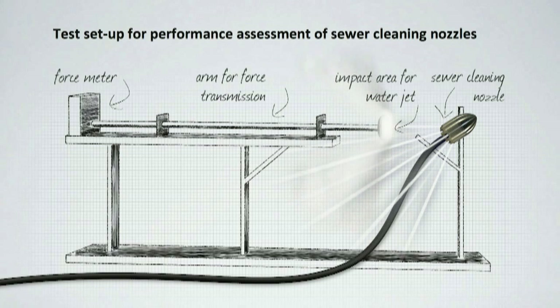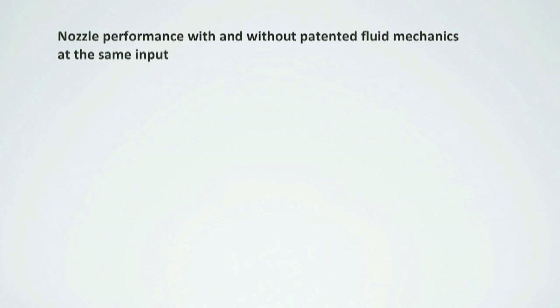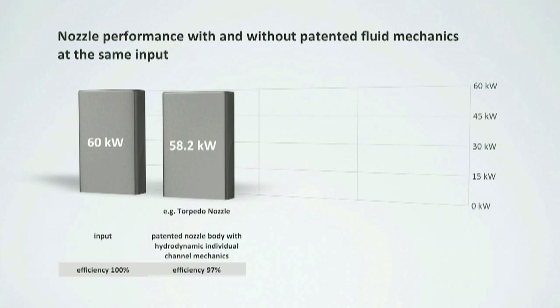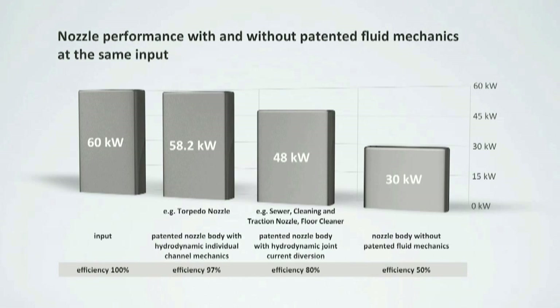This in turn has a negative impact on the nozzle's cleaning efficiency and its traction capacity. The performance comparison shows all nozzles were tested at the same input power of 60 kW. The patented nozzles by KEG supplied an output power of 58.2 kW, which equals an efficiency of 97%. For comparison, nozzles without patented fluid mechanics supplied an output of 30 kW. Having started with the same input of 60 kW, this equals an efficiency of 50%.